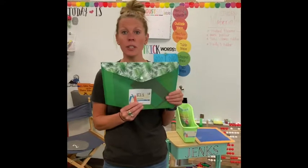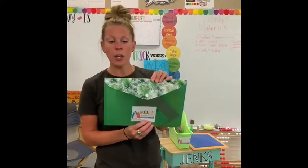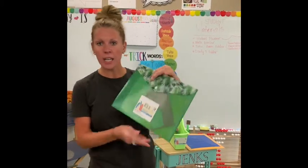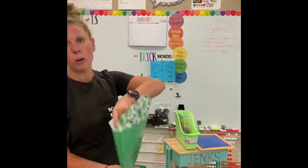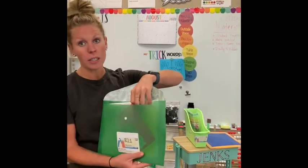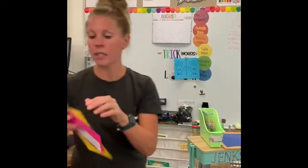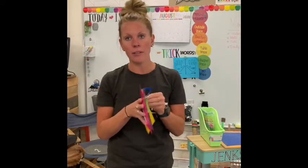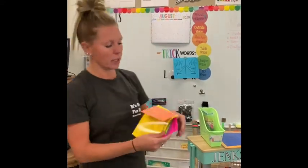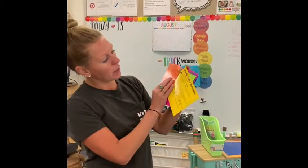Another piece that your student is going to be bringing back and forth to school is their take-home folder. There are two things that will stay at home with you. The first is a key ring that has all your login information for your student — it has your information on how to get onto a Google Meet, which we're also going to send out another video explaining. It also has your student's login for Zern, which will be huge for at-home learning with math, giving direct practice and reinforcing best practice.